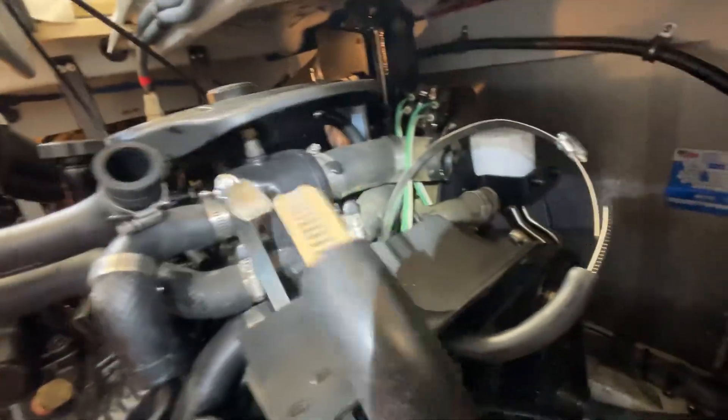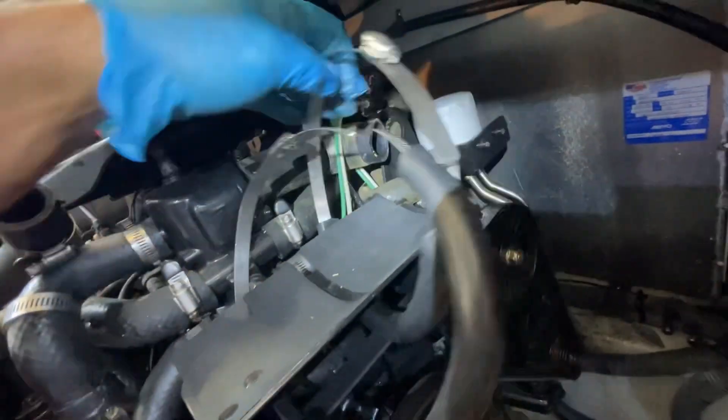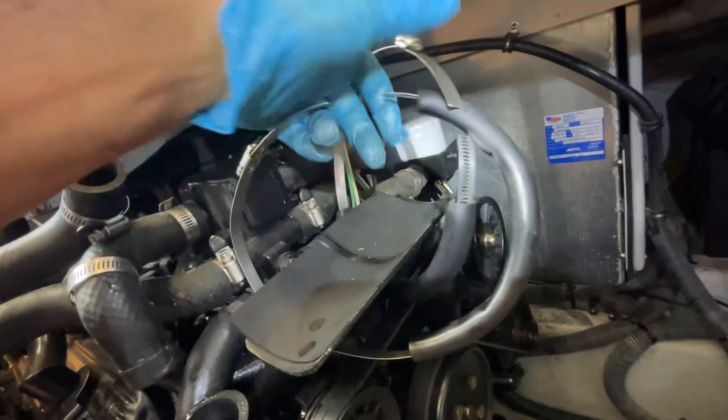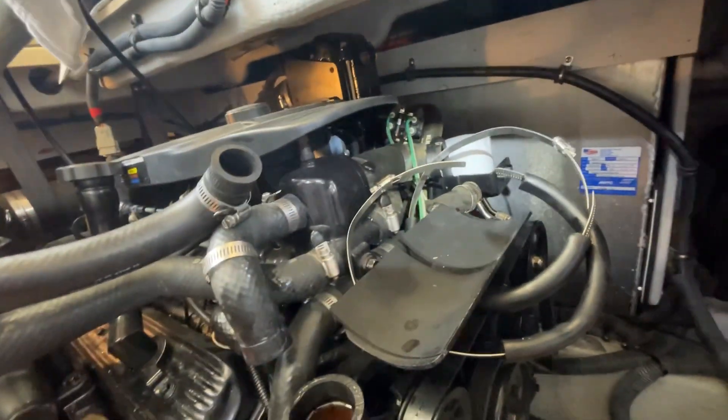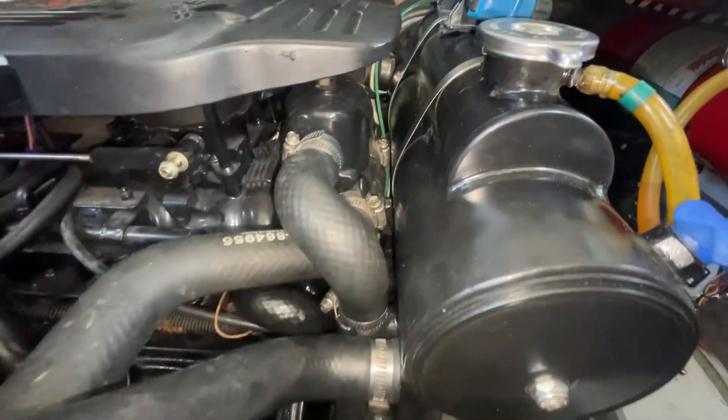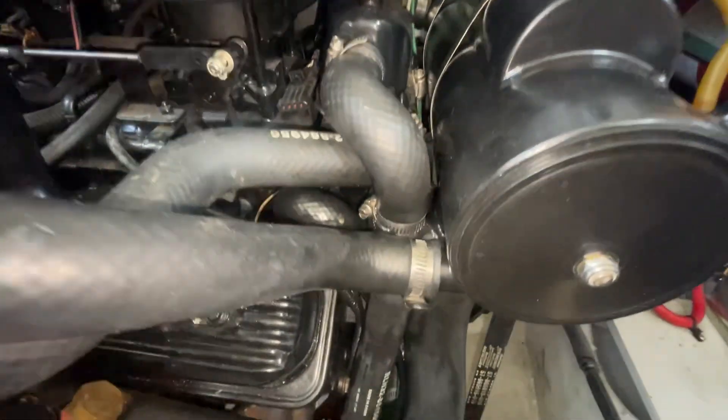Okay, here it is — heat exchanger out. Here's the bracket it sits on, hose clamps to hold it in place, and here are our hoses. You've got three on this side. So we're going to gently put the new one in its place, line everything up, and start putting the hoses on — should go on a lot easier than coming off. All right, our new heat exchanger is on — it wasn't too bad. Hardest part is lining up the hoses and getting those clamps in the right positions.